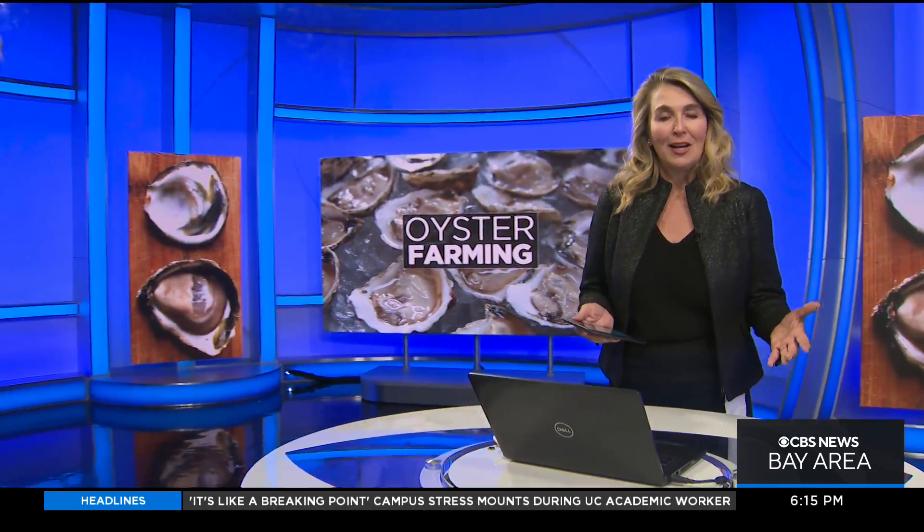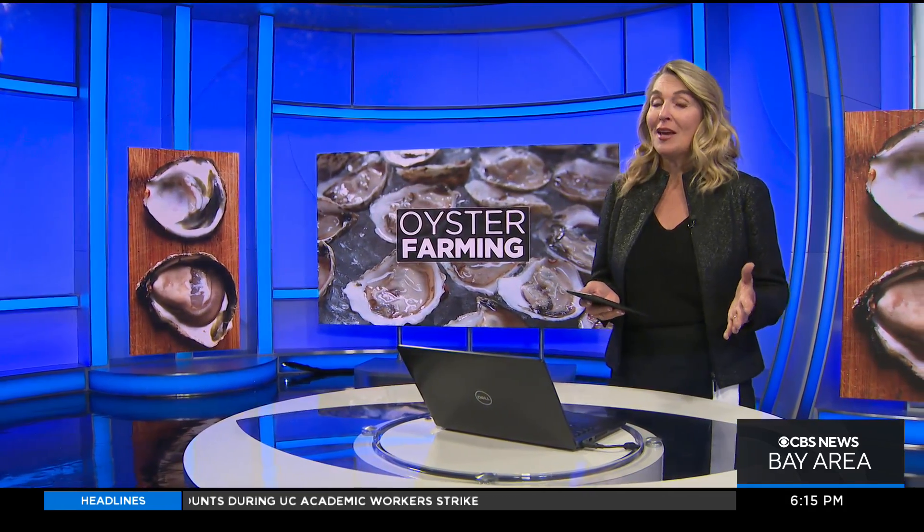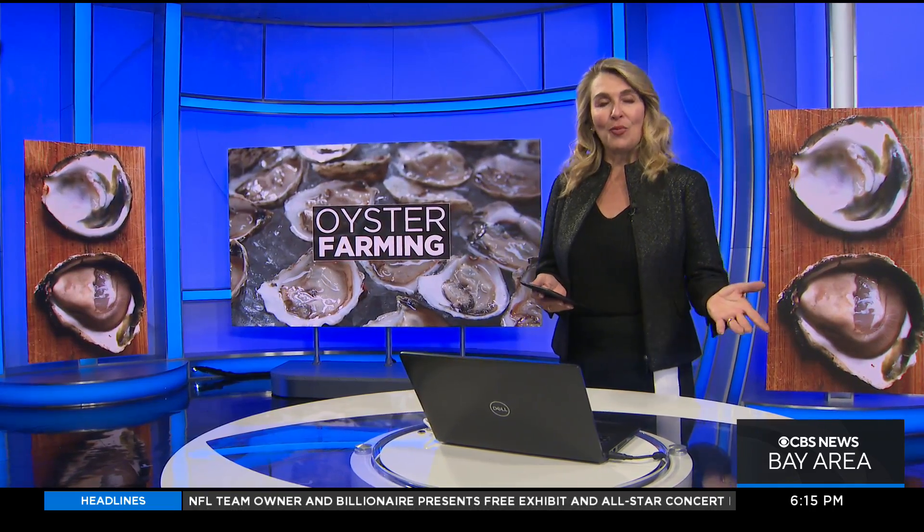A big experiment is underway along the Marin County coast to boost the population of the tiny native oyster species. KPIX 5's Kenny Choi followed scientists who have set up an underwater farm and shows us how they run it.